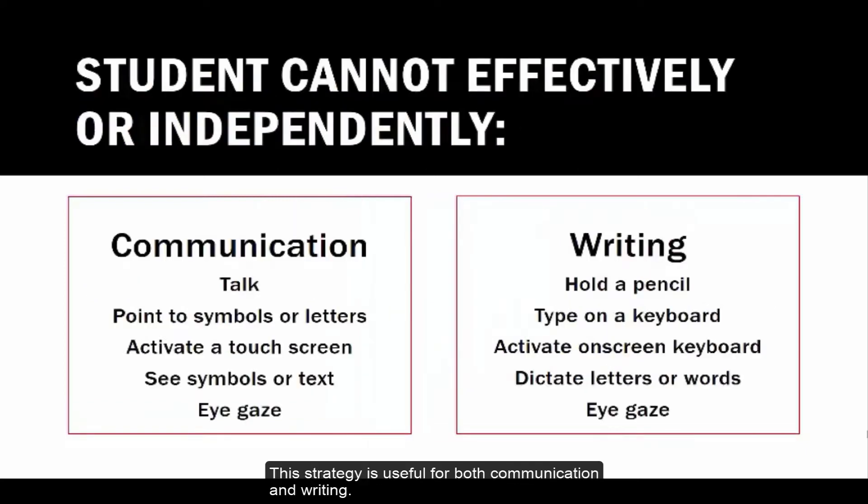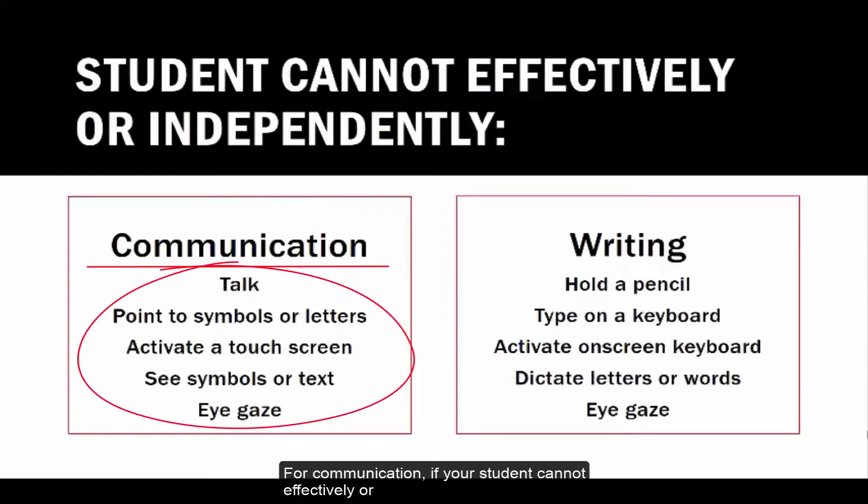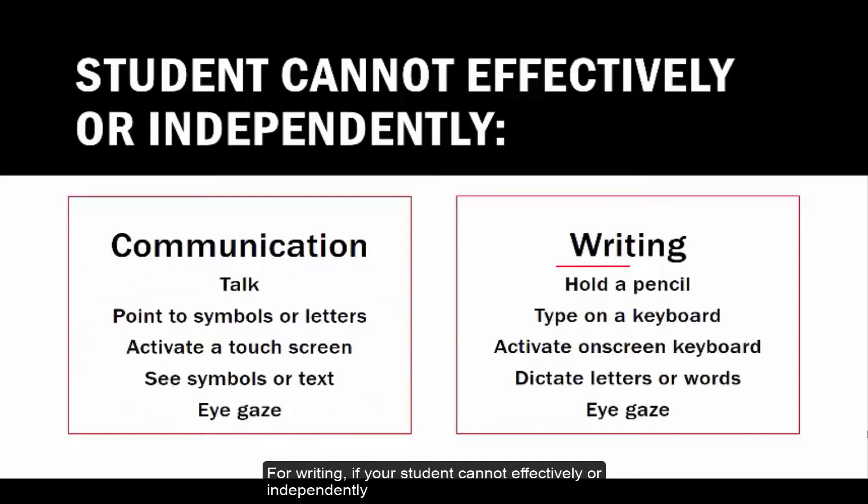This strategy is useful for both communication and writing. For communication, if your student cannot effectively or independently talk, point to symbols or letters, activate a touch screen, see symbols or text, or eye gaze — Partner Assisted Scanning might be the way to go.